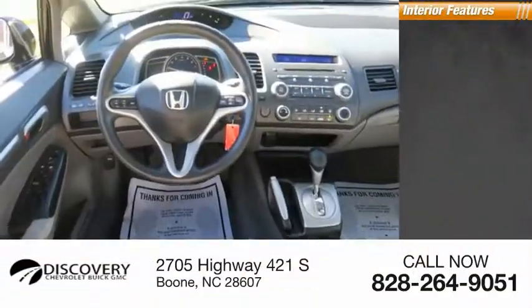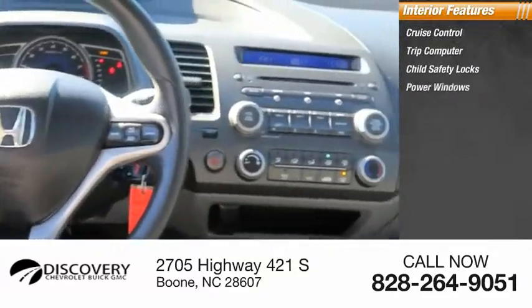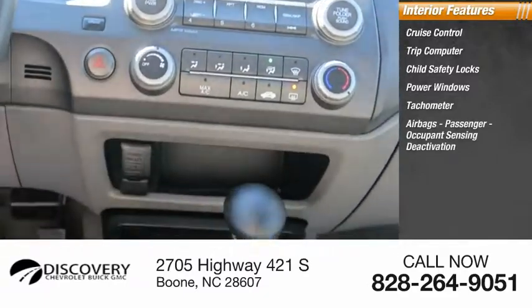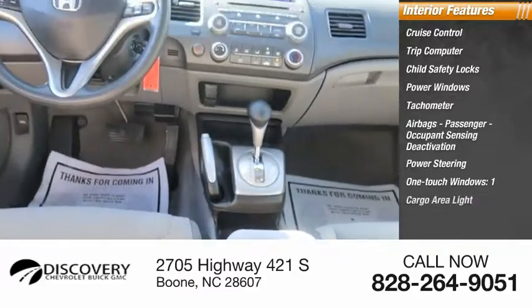Inside you'll find cruise control, trip computer, child safety locks, power windows, tachometer, airbags, passenger occupant sensing deactivation, power steering, one-touch windows, and one cargo area light.